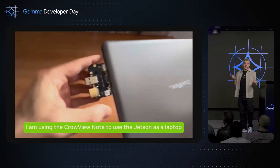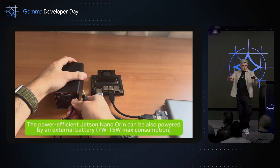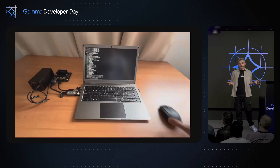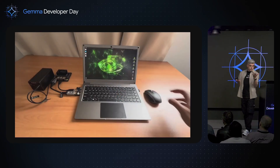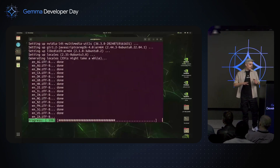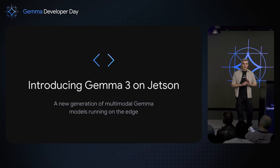Then connect the Jetson to an external monitor and keyboard. I have a device that's like a screen with a keyboard, and an external battery — you can use an external battery or connect it directly to power. There it is: you'll have Ubuntu with JetPack, and you can start doing apt update, apt upgrade, and it's ready to rock. It's quite easy — you connect it, you flash it, and that's it.